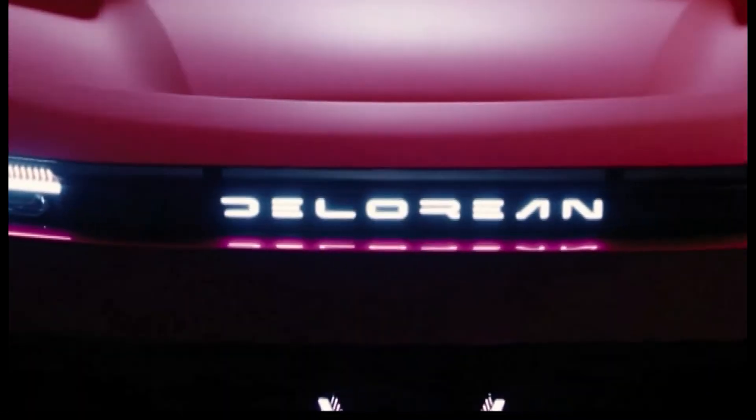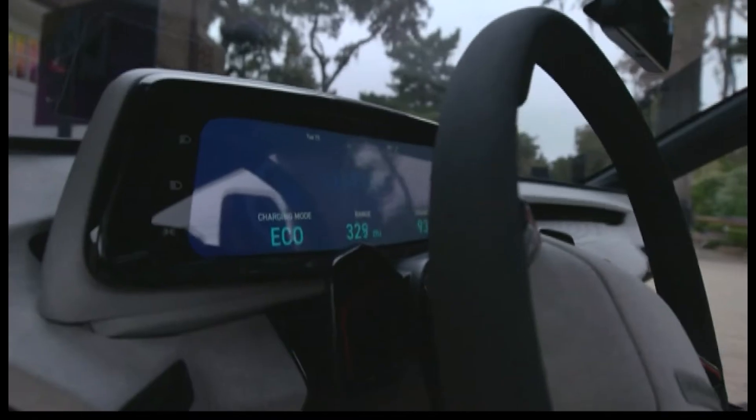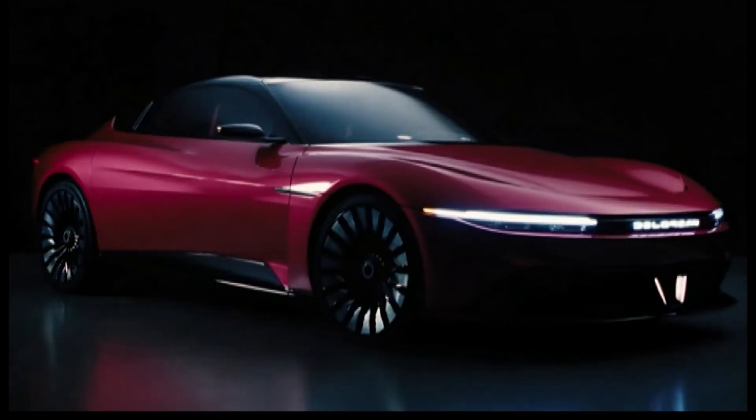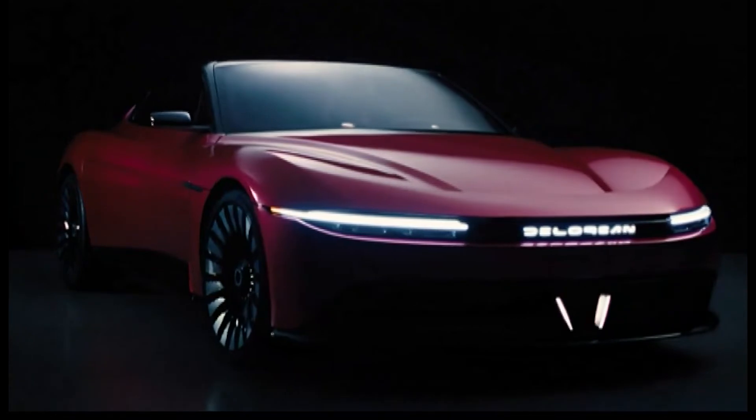It's a blast from the past with a new spin. After 40 years, the iconic sports car from the Back to the Future movies is making a comeback. This new model, however, goes faster than 88 miles per hour, and it's really not anything like the old one.